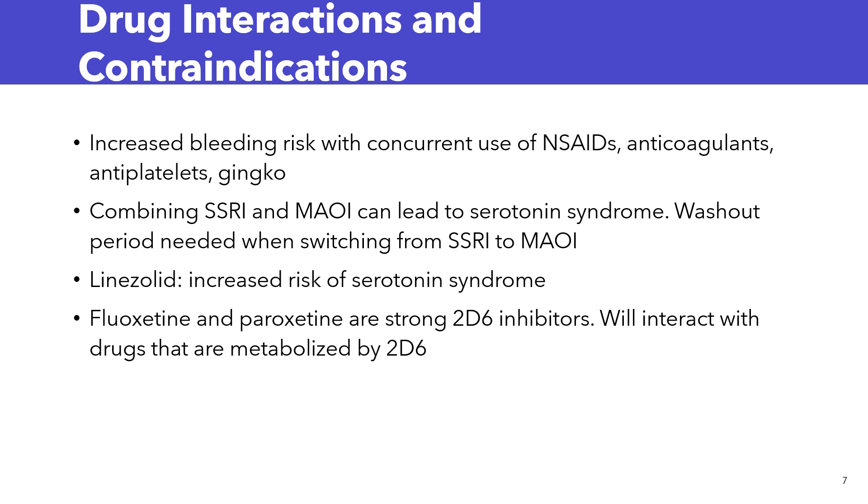There are some drug interactions and contraindications important to note with SSRIs. SSRIs can increase the risk of bleeding when used concurrently with NSAIDs, anticoagulants, antiplatelets, and ginkgo. Also, combining SSRIs and MAOIs can lead to serotonin syndrome — there is a washout period needed when switching from an SSRI to an MAOI. Linezolid can also increase the risk of serotonin syndrome. Additionally, fluoxetine and paroxetine are strong CYP2D6 inhibitors, so they will interact with drugs metabolized by 2D6.